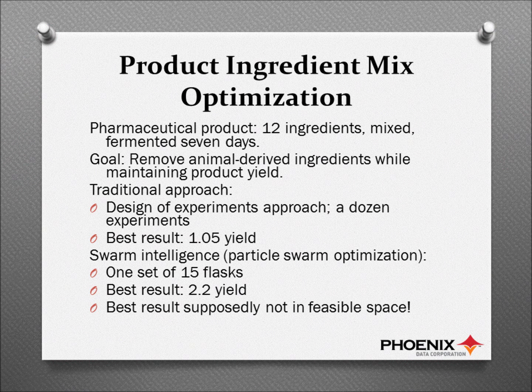They had been given a mandate to get rid of all of the animal-derived ingredients in a particular product that they make. The product was made over in Terre Haute, Indiana, and was manufactured by mixing together 12 ingredients, letting those ingredients ferment for a week, and then pulling the product off the bottom of the vat. Picture a 55-gallon drum with these ingredients all mixed, and at the end of the week you have so much product at the bottom. They wanted to get rid of the animal ingredients and still maintain the same amount of product yield.